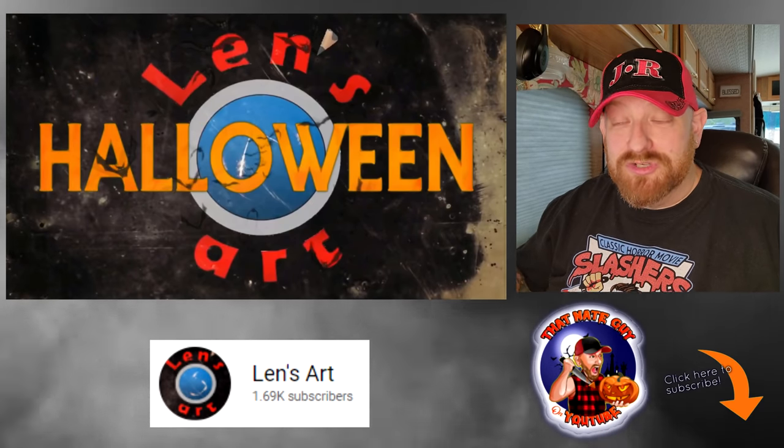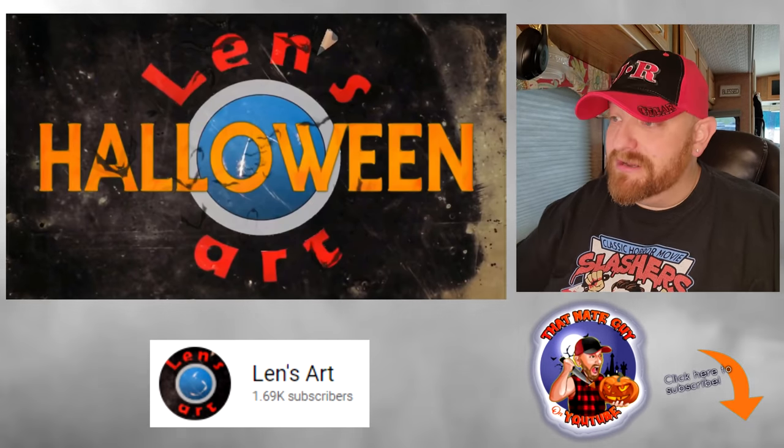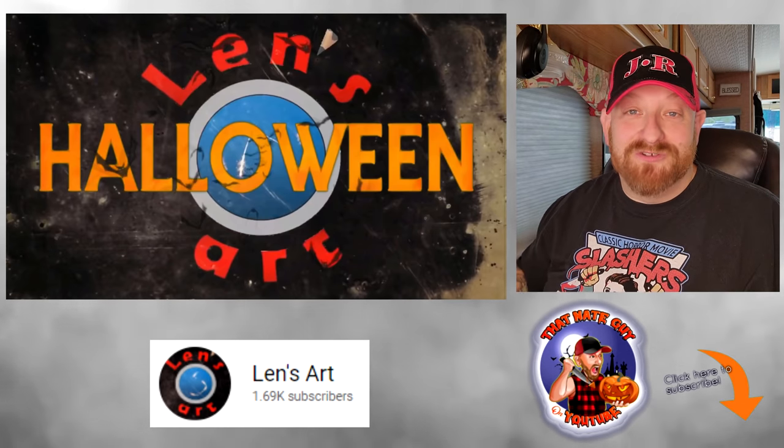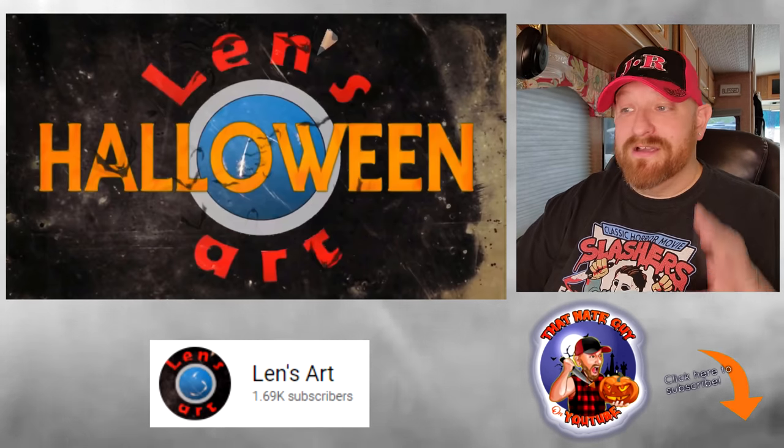This is a very special, awesome collaboration with my friend Leonard from the Netherlands. He lives halfway across the world, and yesterday I received a package from him with a very special surprise that I'm going to tell you about in just a minute, and then I'm going to tell you how you can win it.